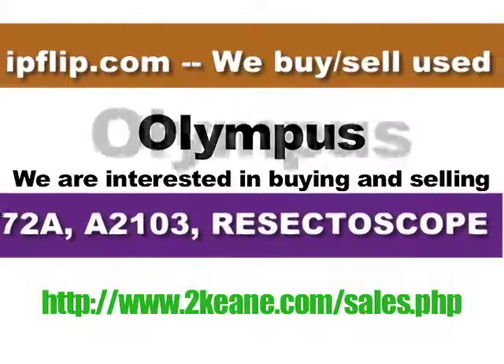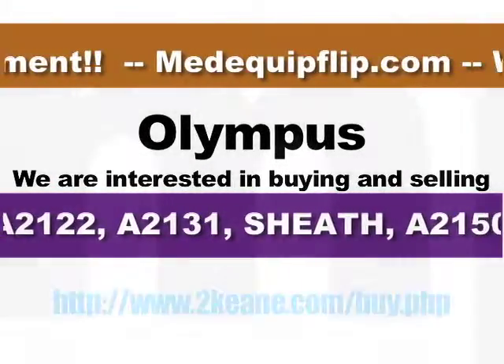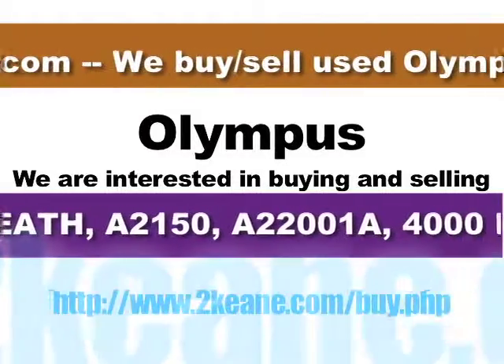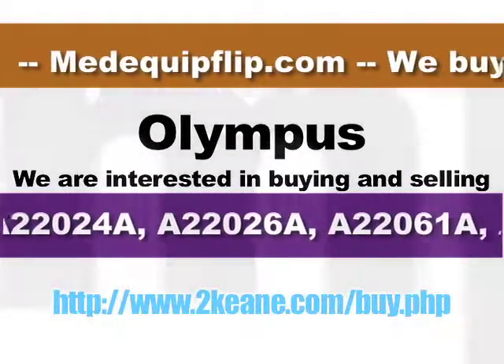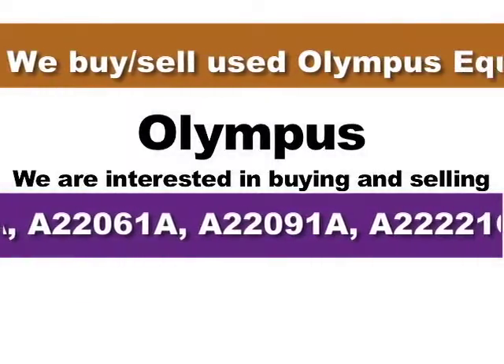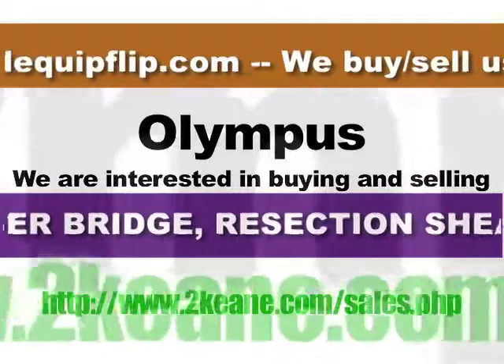HP, Karl Storz, GE Medical, Barco, Fujitsu, Baxter, Agilent, Siemens, Fujinon, Kodak, Pentax, Olympus, Stryker, Welch Allyn, Valley Lab, and many more.